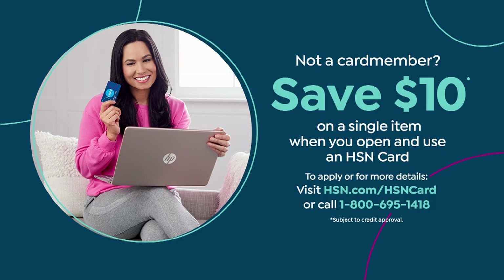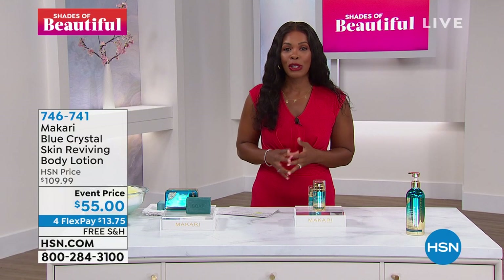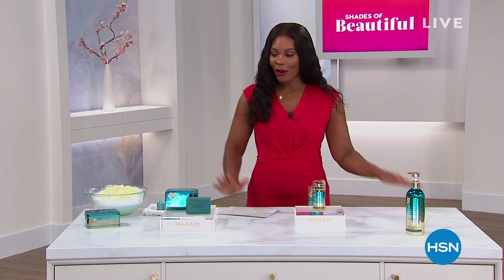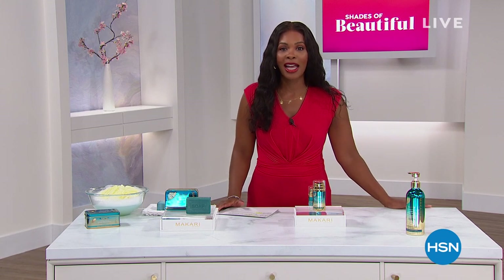I also wanted to share with you the benefits of our HSN card. If you don't have one yet, apply for one. When you're approved, you can take $10 off of the first item that you purchased with that brand new HSN card. We're going to give you a chance to pick up any and all of your Macari skincare products, and we're coming back with more.